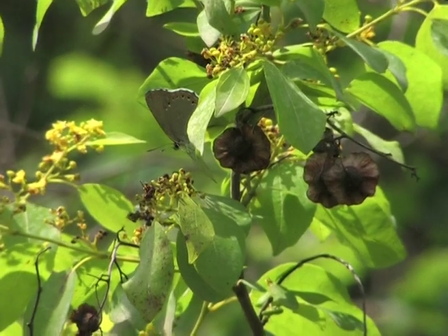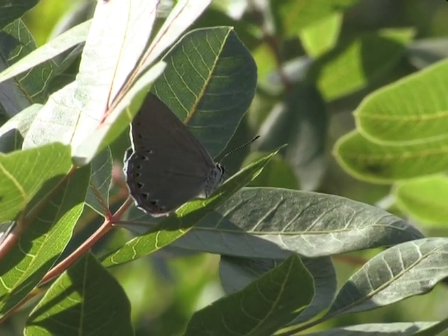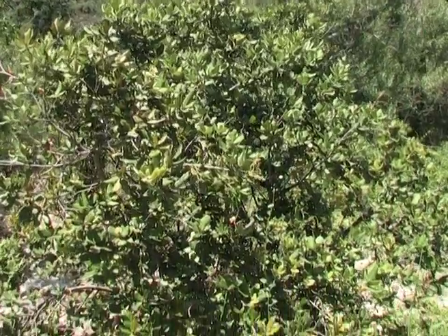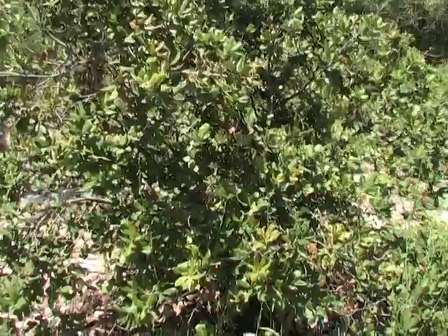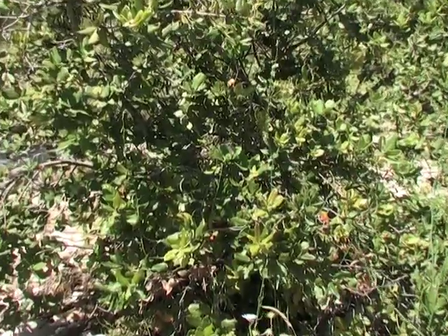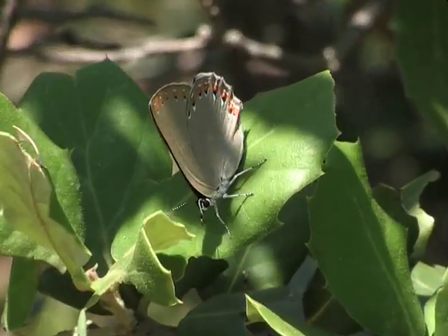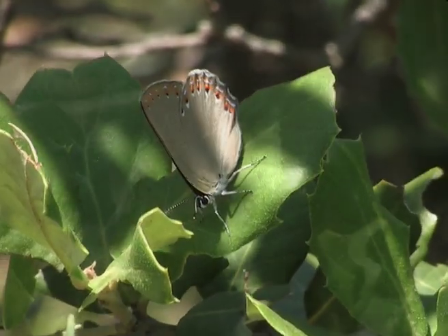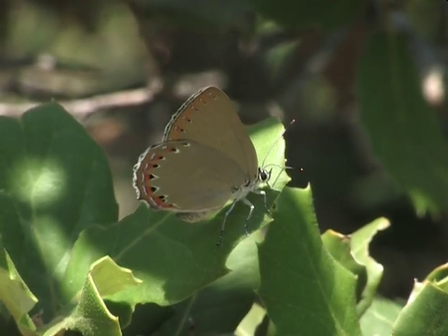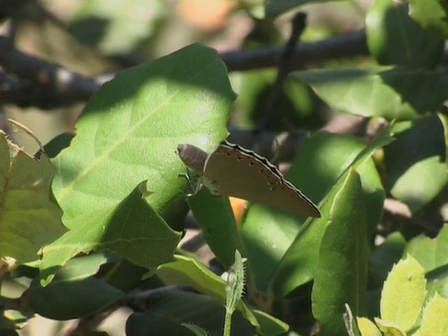During the hottest part of the day the butterflies withdraw into the vegetation. Here another newly hatched female relaxes hidden in the shade in the early afternoon. When she feels overexposed to the sun she moves to a shadier place.